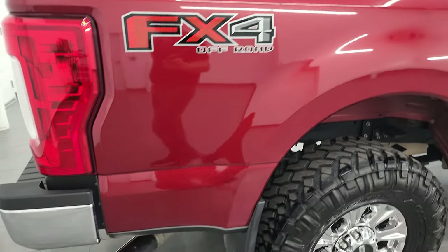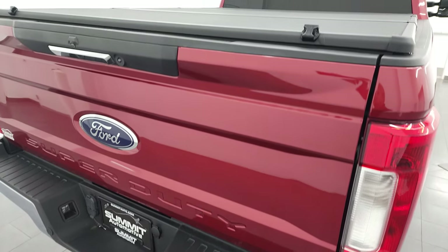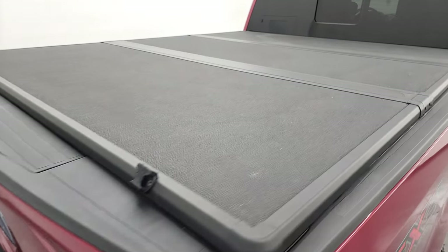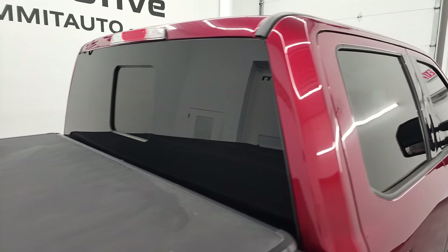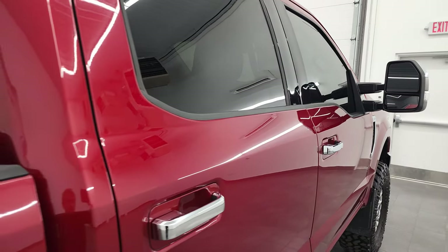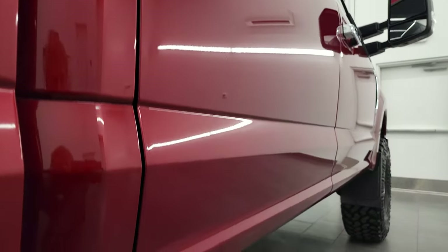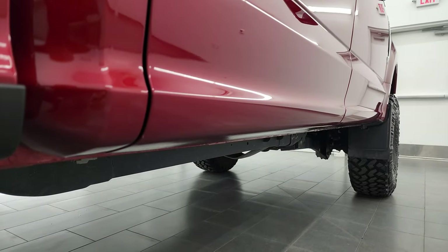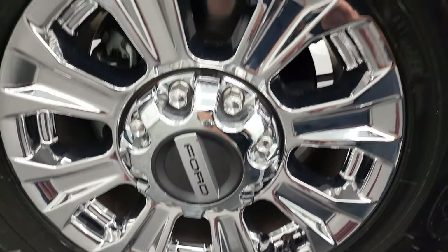I take these HD videos so if you are far away or even if you're close by and just cannot make the trip down but you're still interested in purchasing the vehicle, you can see the truck, hear the truck and have confidence in the vehicle before you even get here. So when you do get here, there are absolutely no surprises and you can make a smart and informed buying decision from wherever you're at. And if this video helps you make that decision, let your salesman know that you saw the video and that Brett sent you. Back rim just as clean as the rest.